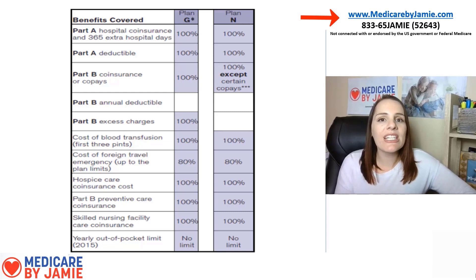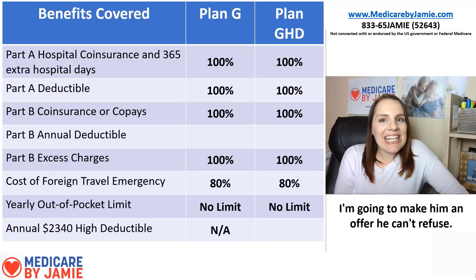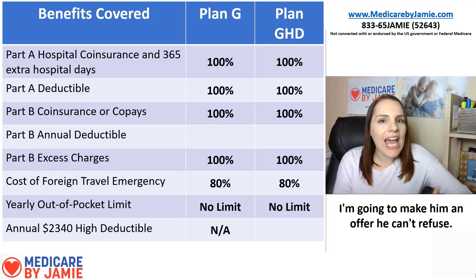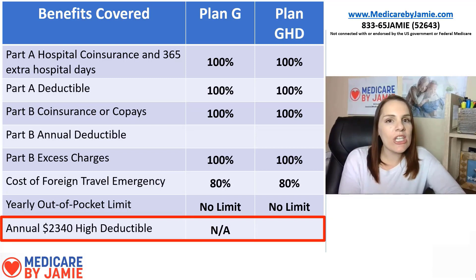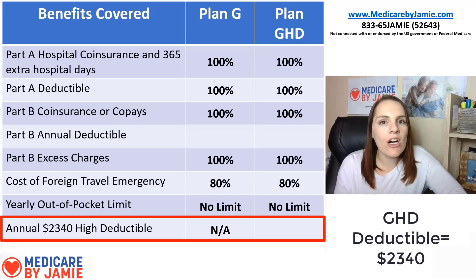So when we see this hidden plan, how is it similar to G and what's different about it? When we look at a breakdown of G versus G HD, we see everything looks pretty similar except at the very bottom, where we see an annual high deductible. Plan G HD — the HD, you guessed it, stands for high deductible. So essentially, Plan G HD is a Plan G that carries a high deductible, and that deductible is going to be $2,340 annually.